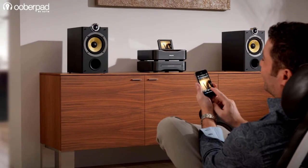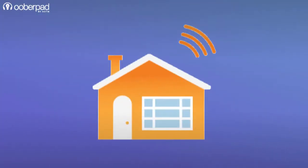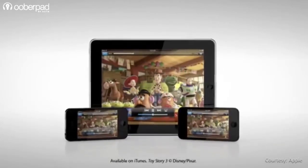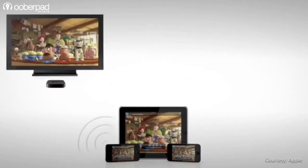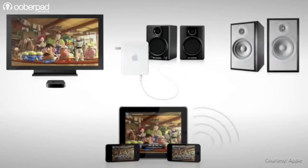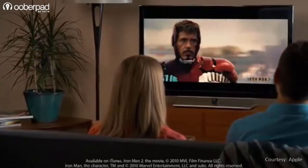Setting itself apart from Bluetooth, AirPlay uses your home's wireless network. It sends content from one source — say your iPhone, iPod, etc. — to one compatible product like speakers, AV receivers, or soundbars. As it connects via Wi-Fi, there are no dropouts or signal range constraints as found in Bluetooth.